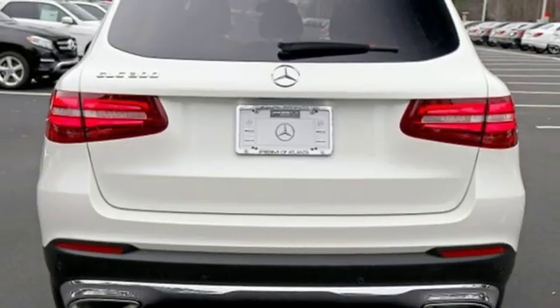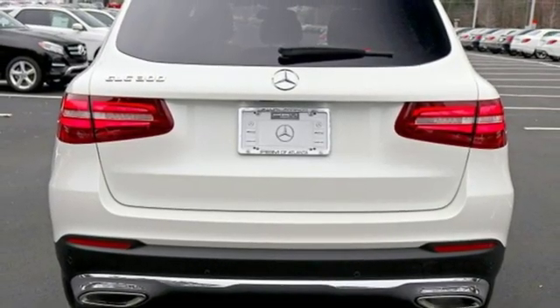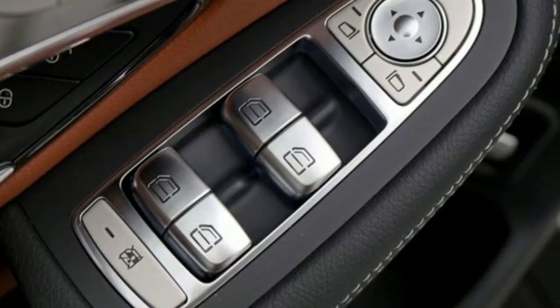Remote engine start, dual zone climate control, auto tilt-away steering column, and automatic transmission.